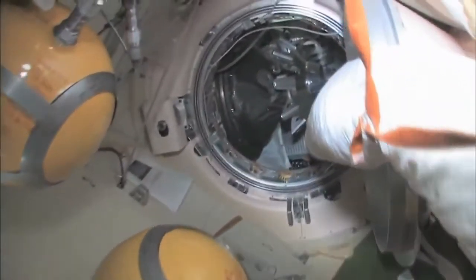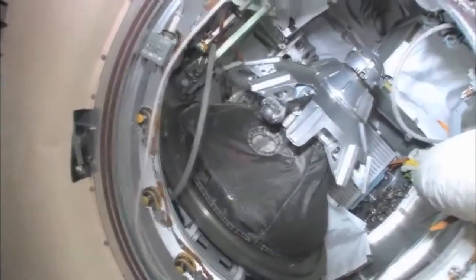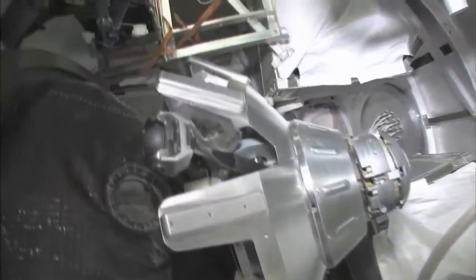Continuing on, we'll stop here — this is our Progress cargo vehicle. The Progress is a cargo ship: unmanned, uncrewed, nobody driving. And it has the same kind of docking compartment — it's very much based on the Soyuz design, except it doesn't have any reentry capability.